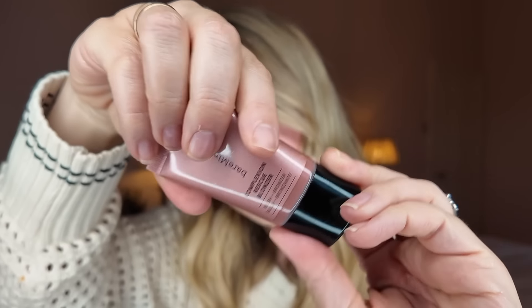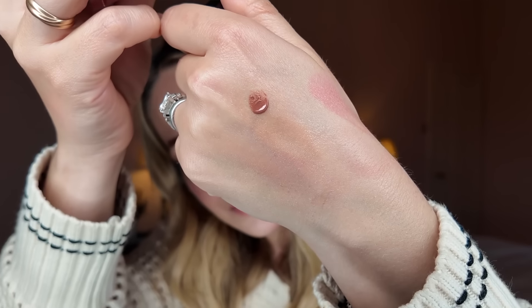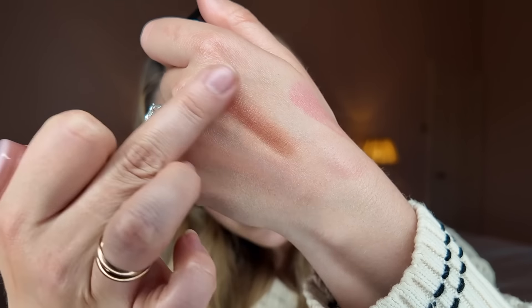I also have another blusher — the new Bare Minerals Complexion Rescue Blonzer. The reason I ordered it is because I loved the powder version of this product; it came out a few years ago as a limited edition and was divine. I used all mine up. This is a teeny little cream blush texture. The shade is called Kiss of Rose and actually, interestingly, it's quite coppery in comparison to the others. It's very balmy and very hydrating. I'm excited to try that, and I feel like Bare Minerals has been quiet for quite a long time.